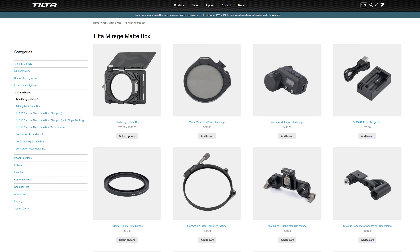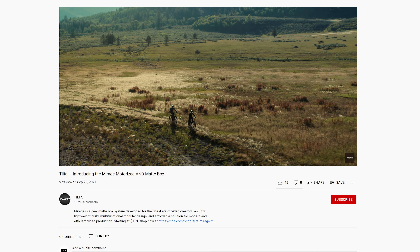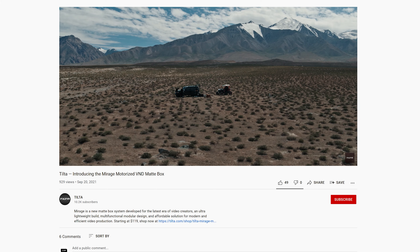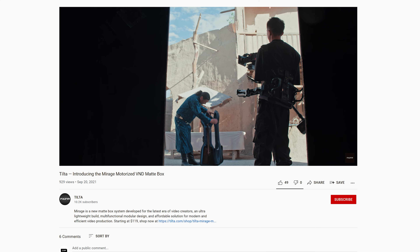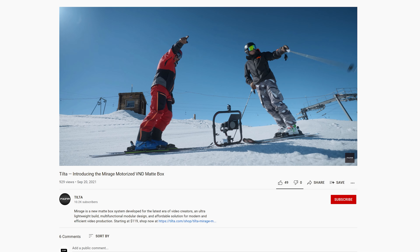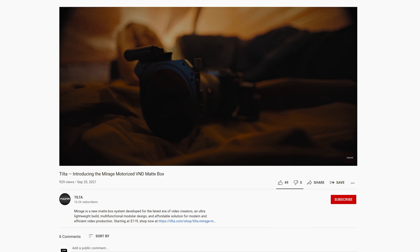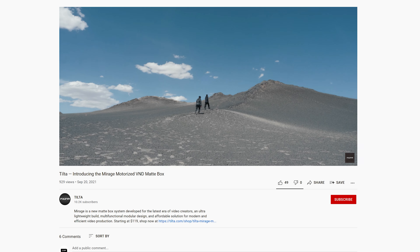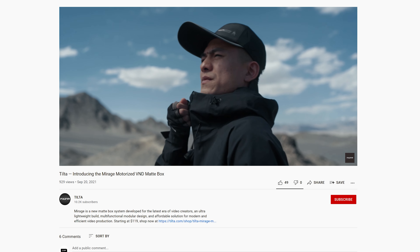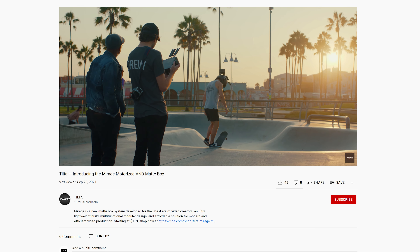Tilta's new Mirage Mapbox is their latest lightweight system capable of using a 95mm circular filter and a standard 4x5.65 filter, as well as the ability to control a variable ND wirelessly, which is a killer feature. Tilta will be offering a 9-stop variable ND ranging from 0.3 to 2.7, which can be used with a new tiny motor that needs to be attached to the filter tray system. This can be powered via a battery or via micro USB. Tilta has partnered with Vaxxys to create this ND as well as a range of 95mm filters for this system.